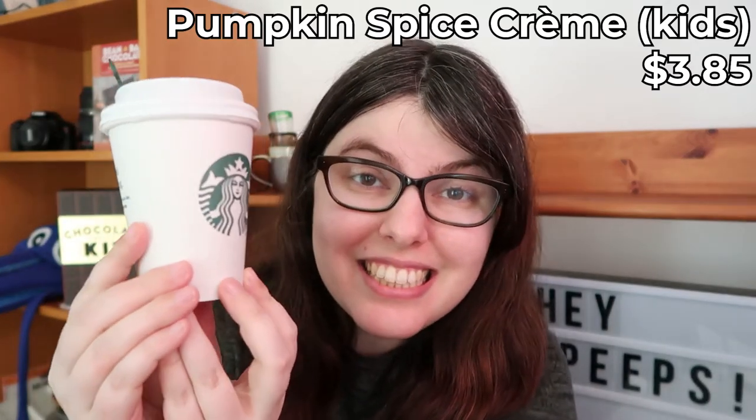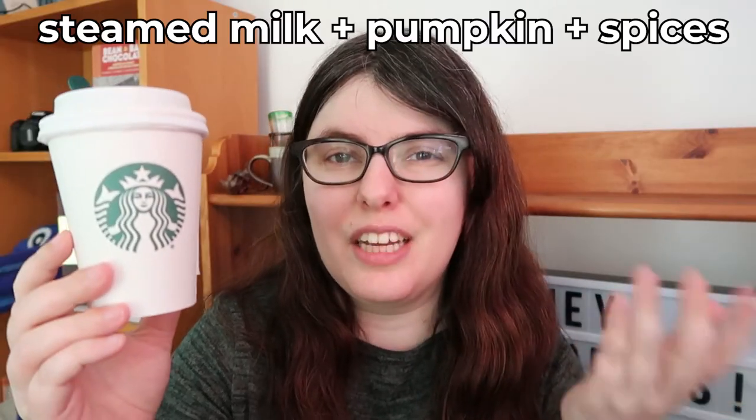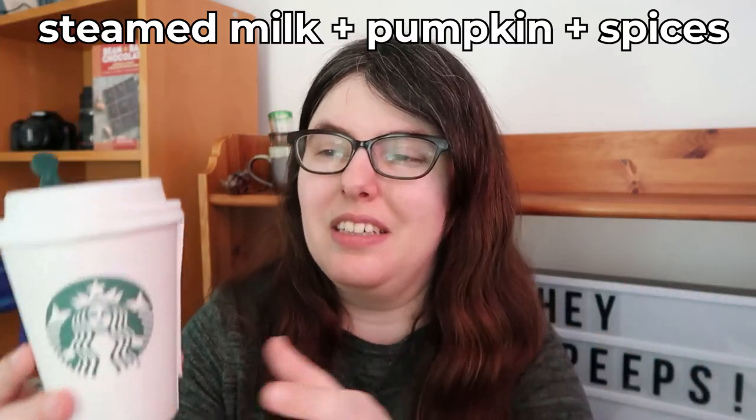I did get the teeniest little drink. This is the Pumpkin Crème, kid's size, because that's about all I wanted to drink right now. It's a steamer with pumpkin in it, so I'm going to try it. They forgot the whipped cream, so it's just very orange in here. That is very orange. Cheers.